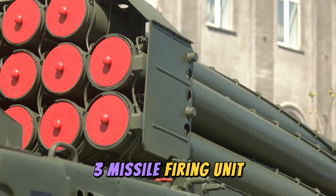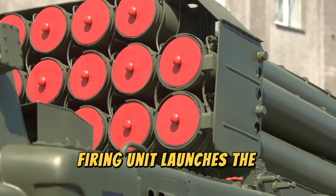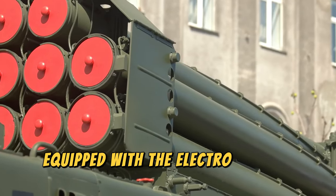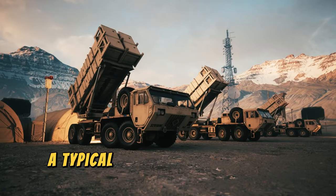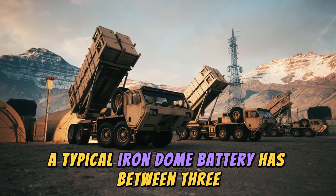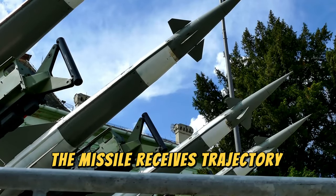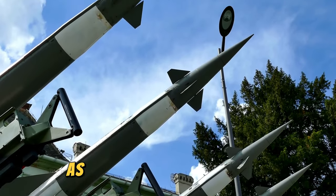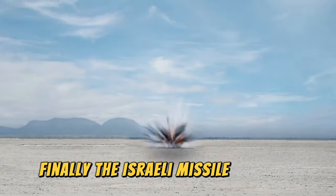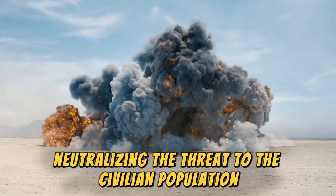Missile firing unit: after the BMC determines which rockets must be destroyed, the firing unit launches the interceptor missile, equipped with electro-optical sensors and multiple steering fins for high maneuverability. A typical Iron Dome battery has between 3 and 4 launchers, with 20 missiles per launcher. The missile receives trajectory updates from the battle management and weapon control system as it approaches its target. Finally, the Israeli missile explodes near the Palestinian rocket, neutralizing the threat to the civilian population.